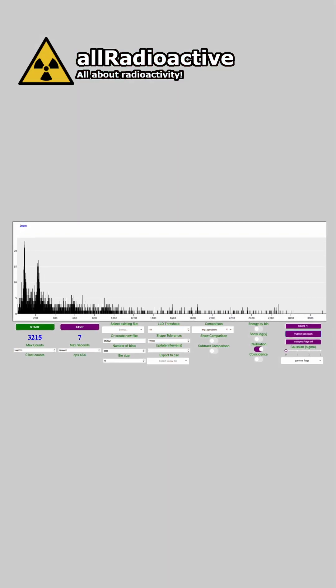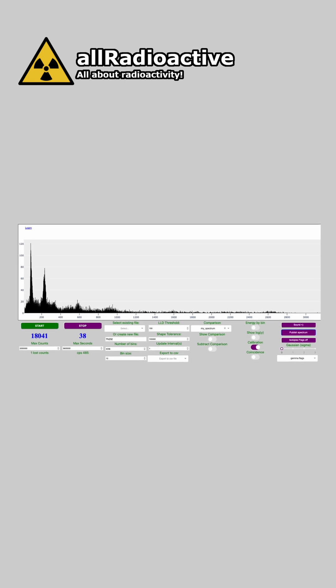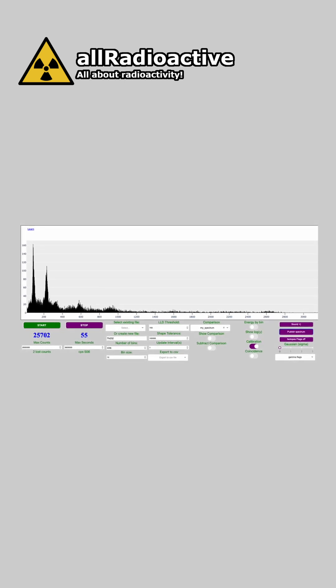Gamma spectroscopy is a technique used to identify and analyze different radioactive isotopes based on the characteristic gamma energies that they emit.